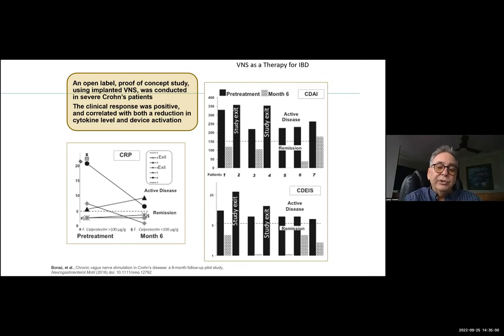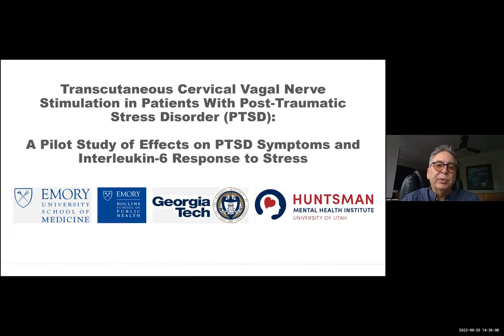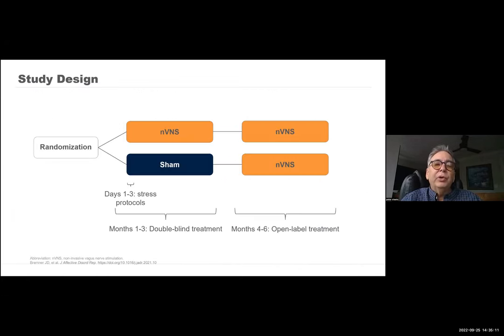The model he was using was an implant, and I think we probably can do a lot of the same things with a non-invasive approach. Work out of Emory University looked at post-traumatic stress disorder — a double-blinded, randomized crossover trial with long-term extension. I'm going to talk for a moment about the first three months of the trial in patients with post-traumatic stress disorder. This is an area where I've spent a lot of my time thinking about and working with our wounded warriors.